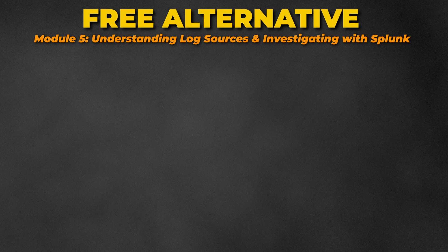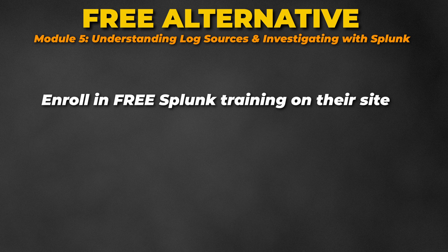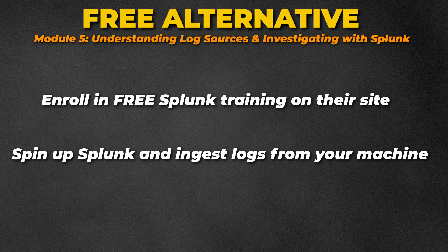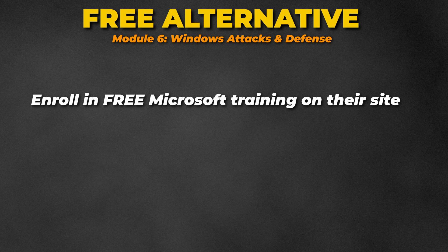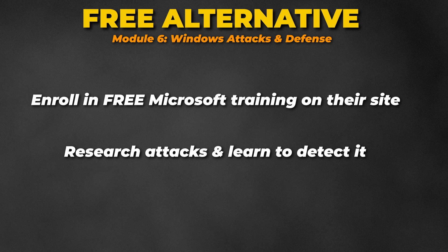For Module 5, head over to Splunk's website, enroll in their free training, spin up Splunk, ingest logs from your machine, and play around. For Module 6, Microsoft offers free training on Active Directory. While they won't teach you the attacks and defenses specifically, it provides basic fundamentals on how Active Directory works — then you can research what attacks exist and learn to detect them.